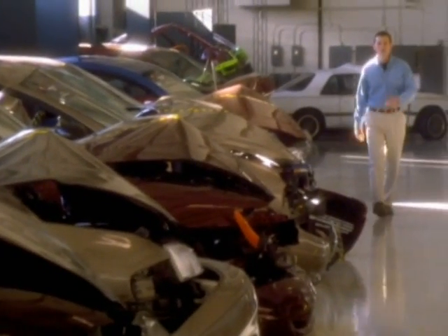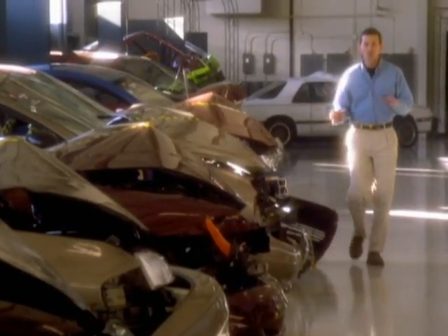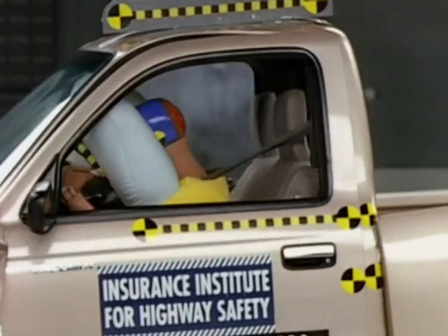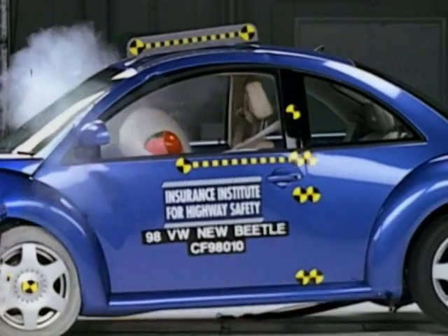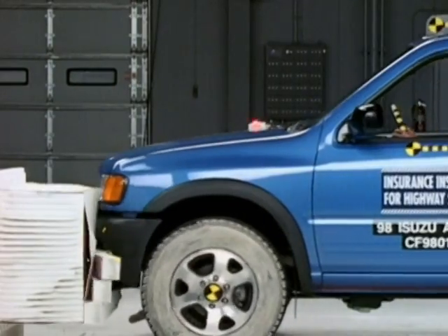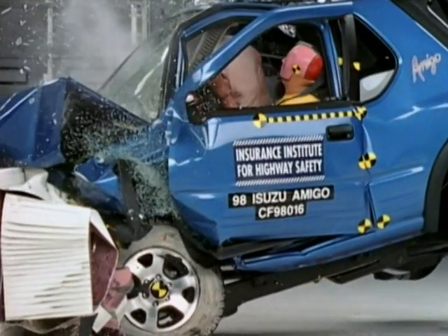I am always looking for ways to relate the physics I teach to the real world my students experience, and nothing is more relevant than traveling in an automobile. I hope you've learned why some of the choices you make — about the type of car you drive and the kind of driving you do — can make a difference in whether you survive on the highway. Remember, even the best-protected race car drivers don't survive very high-speed crashes. The bottom line is: the dynamics of a motor vehicle crash — what happens to your car and you — is determined by hard science. You can't argue with the laws of physics.